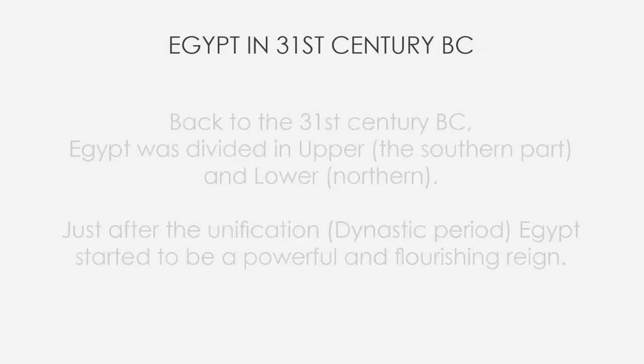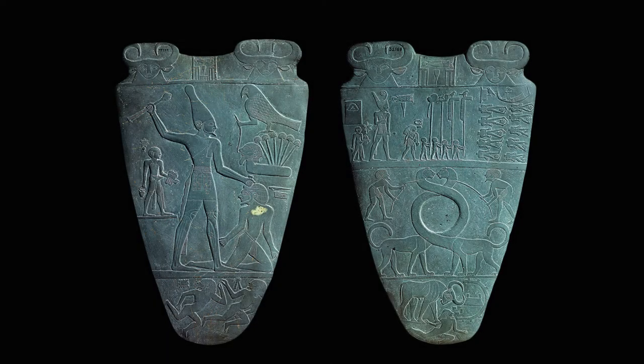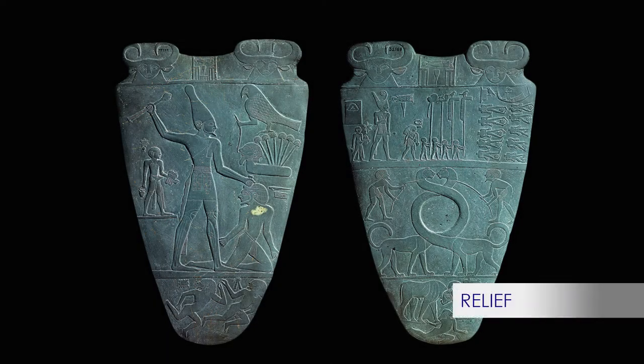Back to the 31st century BC, the time of our palette, Egypt was divided in Upper — Southern — and Lower — Northern. Just after the unification, the dynastic period started, making Egypt a powerful and flourishing reign. And here is where our story starts. The palette, carved in raised relief, depicts King Narmer on both sides in two ambiguous scenes.